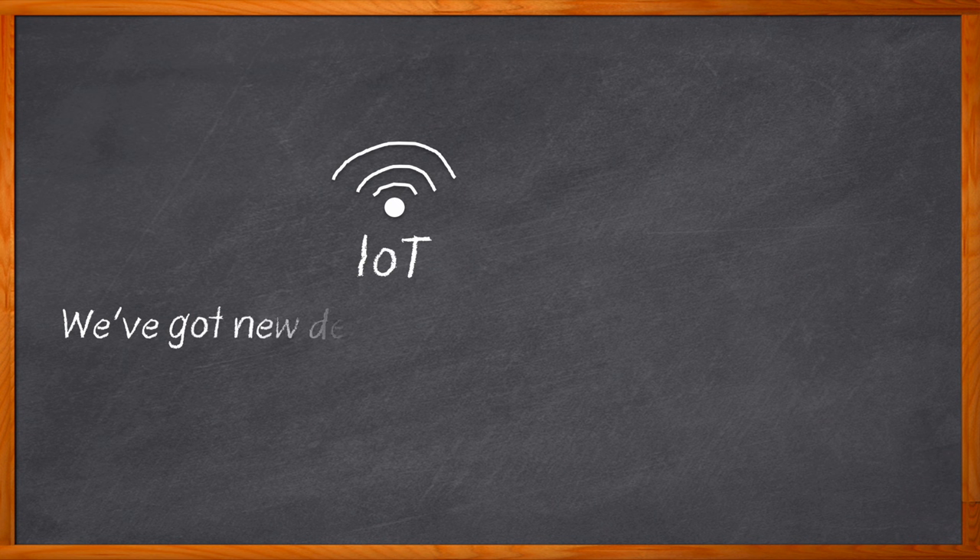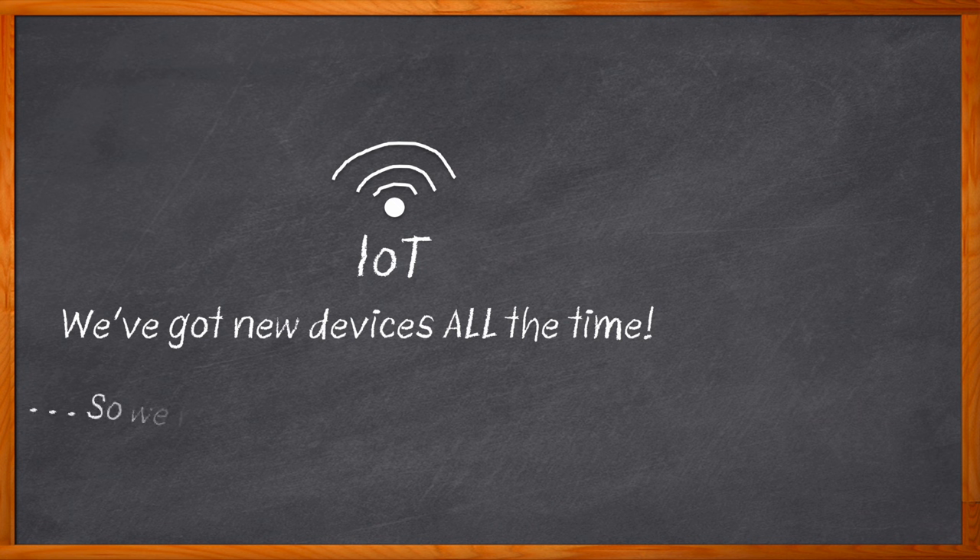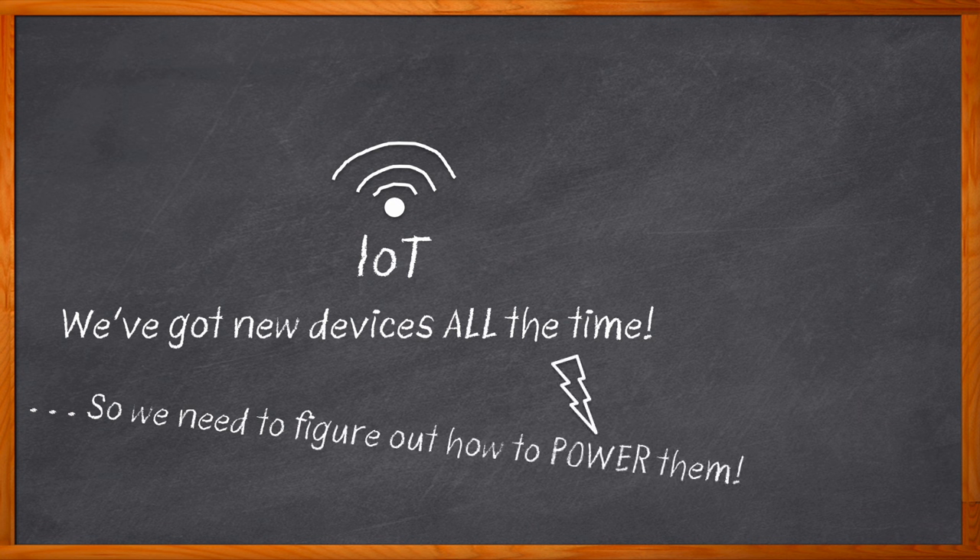IoT is here to stay and it seems like more and more engineers are designing IoT applications by the day. But as we design the next generation of these internet-connected devices, we need to seriously consider how we power these applications. We need to keep in mind thermal management, operating and storage temperature, and physical size and weight, among other things — and that's exactly what we're digging into today.